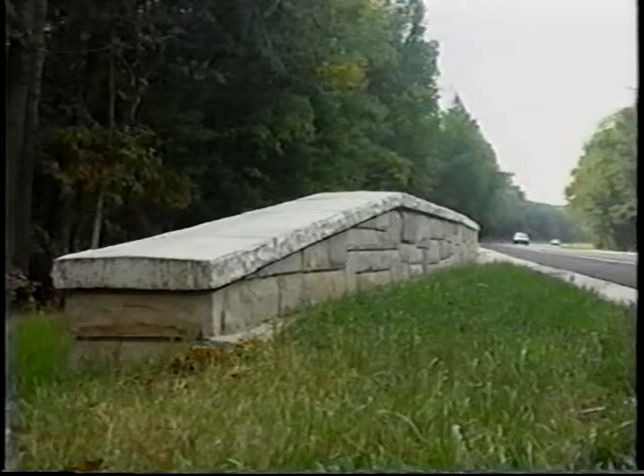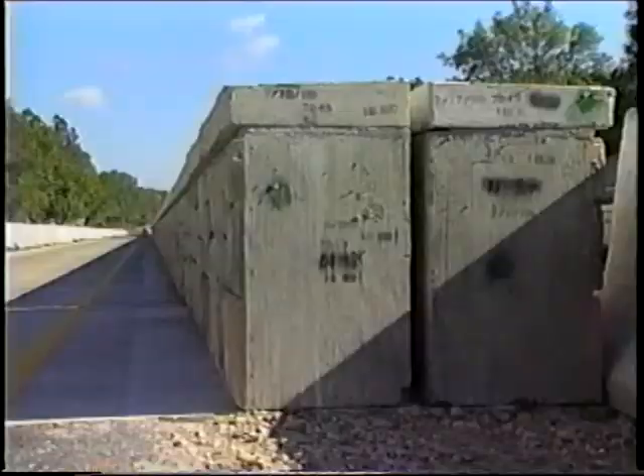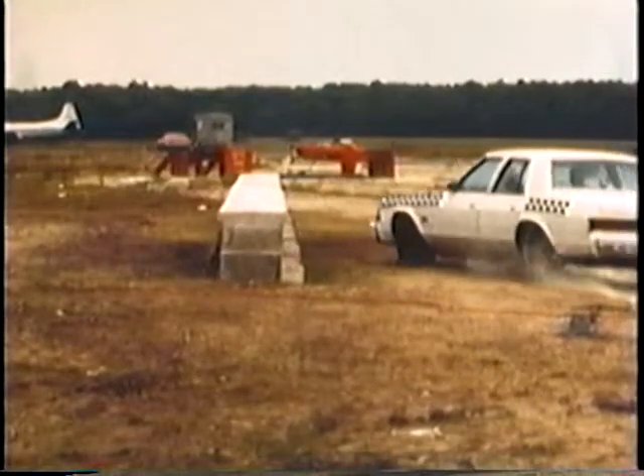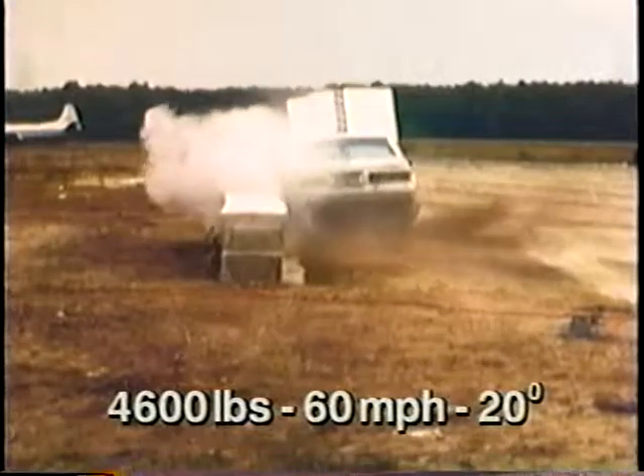Although this guard wall looks like natural stone, it is actually made of precast concrete shiplap units. The precast panels are interlocked and can be rotated to accommodate horizontal curvature. This design was strong enough to contain and redirect a forty-six hundred pound passenger car.